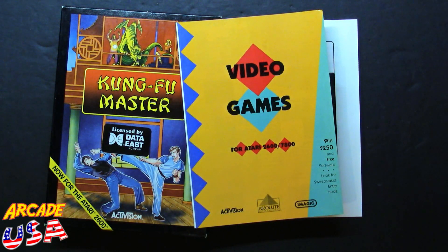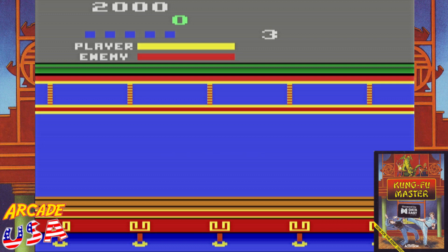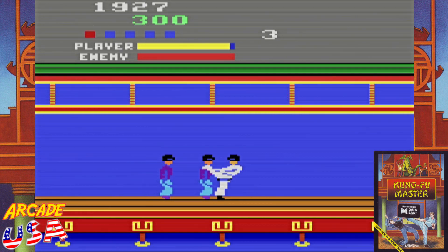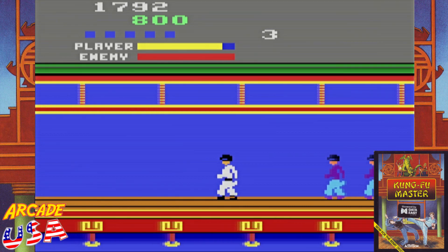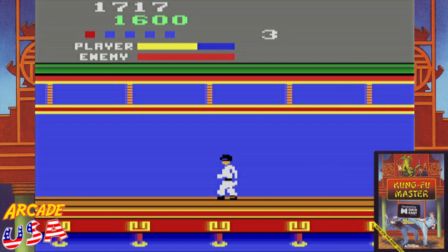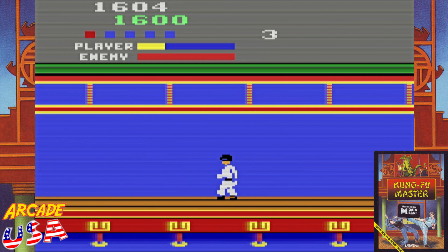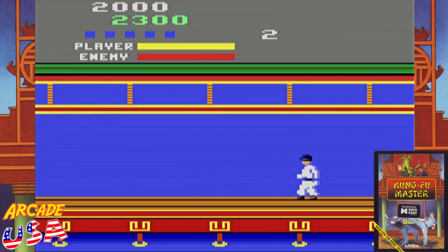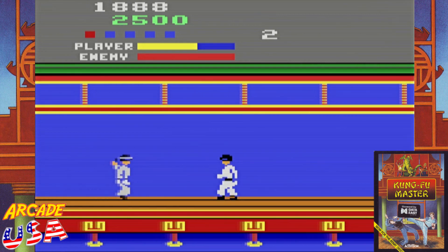Let's pop the cartridge in and give the game a run. IREM, Activision 1987. Here we go! The host provides energetic live commentary as gameplay begins — punching, kicking, and dodging enemies: 'Take that! Missed me! Roundhouse! Hit me in the head!' Battling henchmen and knife throwers through the first level with plenty of exclamations.